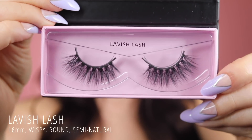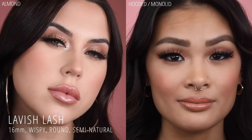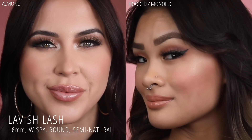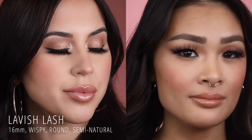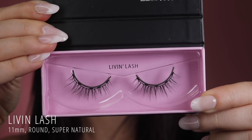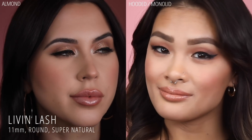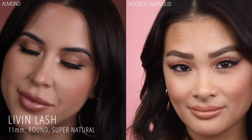Lavish Lash is the second most dramatic lash in this series. She's 16mm long and the perfect amount of wispiness to give you that doll-eyed look. She has so much volume and thickness and is a great day-to-night lash. Livin is the most natural lash in this series and is perfect for someone new to lashes or who prefers a super subtle look. She'll perfectly enhance your natural lashes and is perfect for everyday wear.